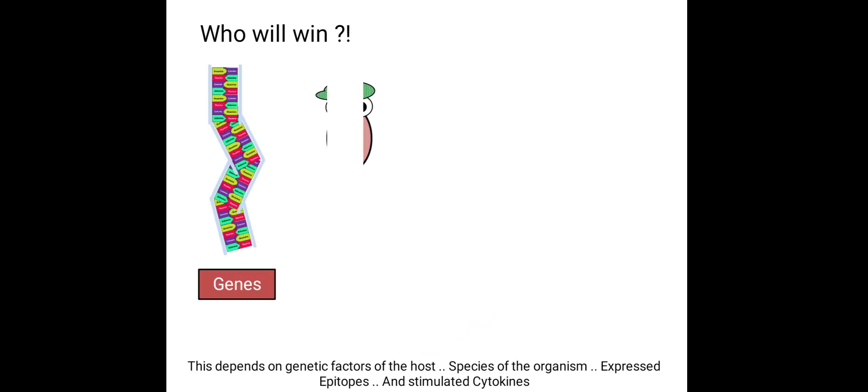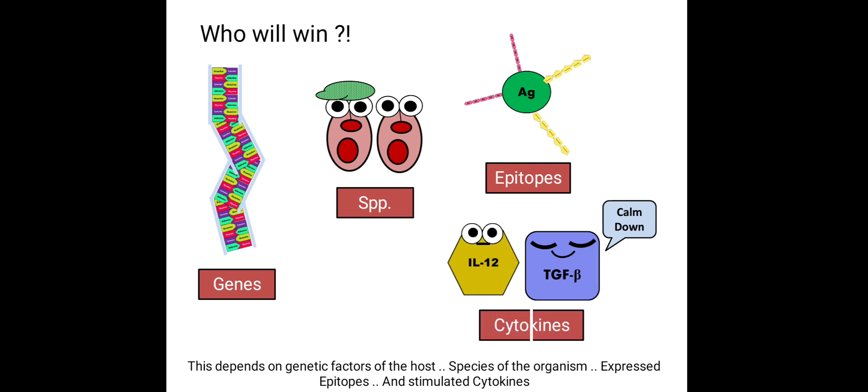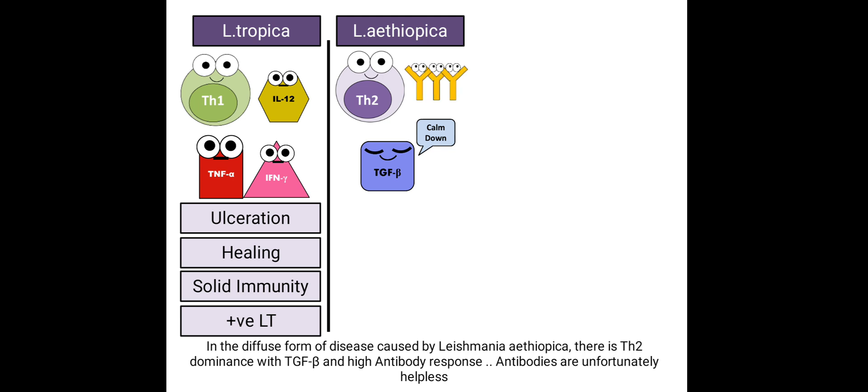Who will win depends on genetic factors of the host, species of the organism, expressed epitopes, and stimulated cytokines. In benign forms like oriental sore caused by Leishmania tropica, there is dominance of T helper 1 response with protective cytokines — interleukin-12, tumor necrosis factor alpha, and interferon-gamma — supporting cell-mediated immunity. A single ulcer forms, healing occurs with long-lasting immunity, and the leishmanin intradermal test is positive. In the diffuse form caused by Leishmania ethiopica, there is T helper 2 dominance with transforming growth factor beta and high antibody response — but antibodies are unfortunately helpless.